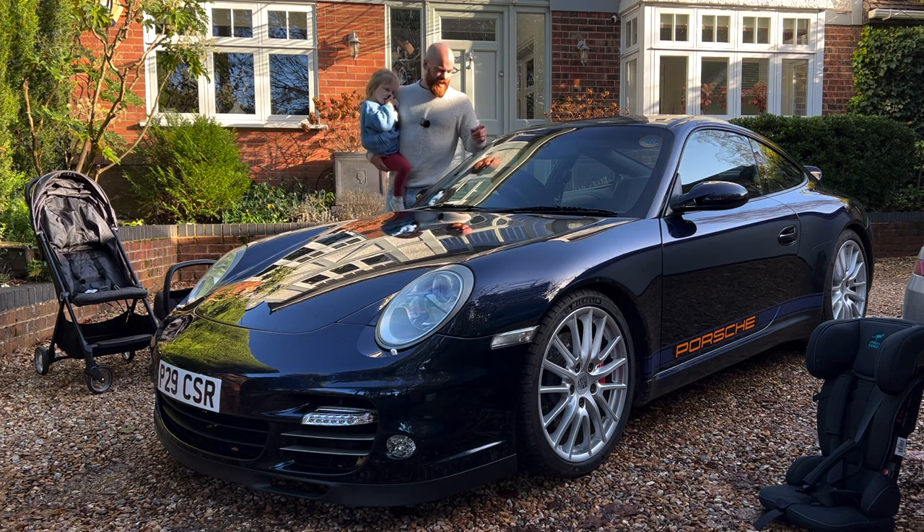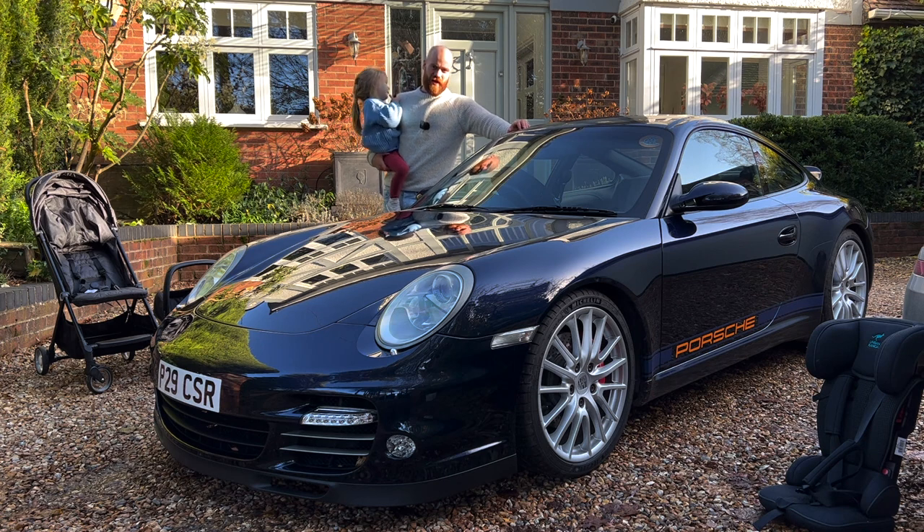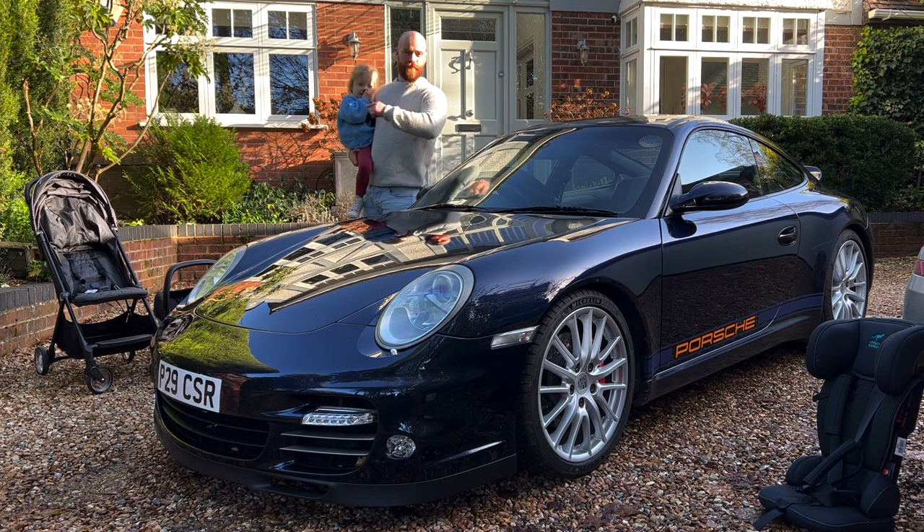Can you really use a 911 as a dad car? What are those rear seats like? Can you even get child seats back there? I'm going to take this out for a test drive - and this isn't just any 997 911. What does an Aston Martin owner think of the 911? My name's Ben and welcome to Dad Cars.